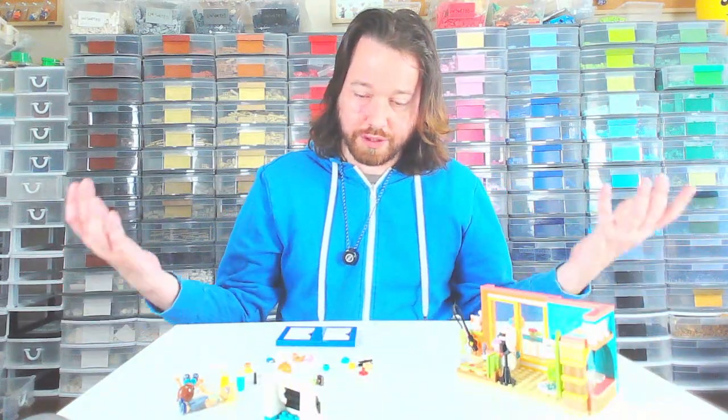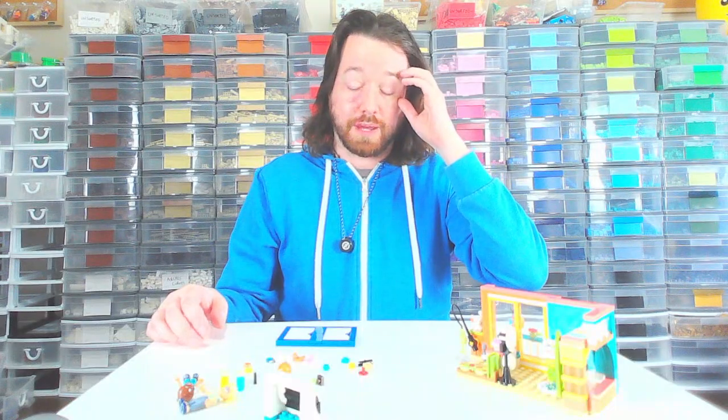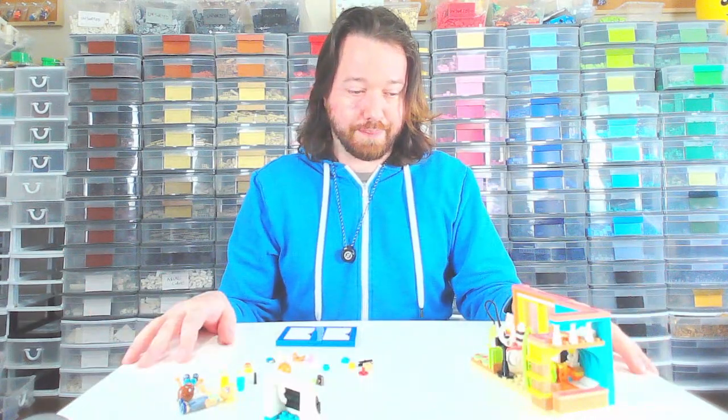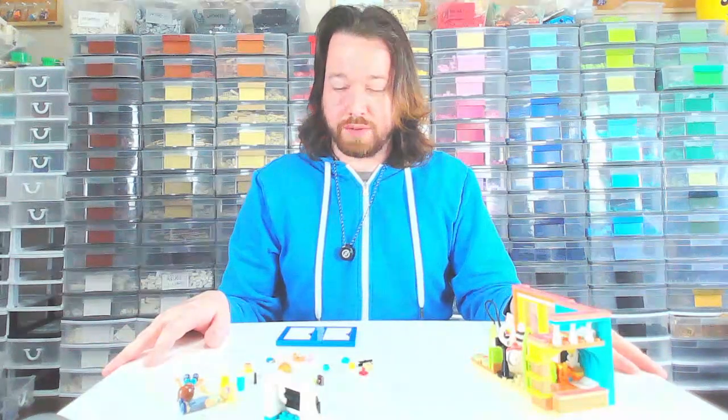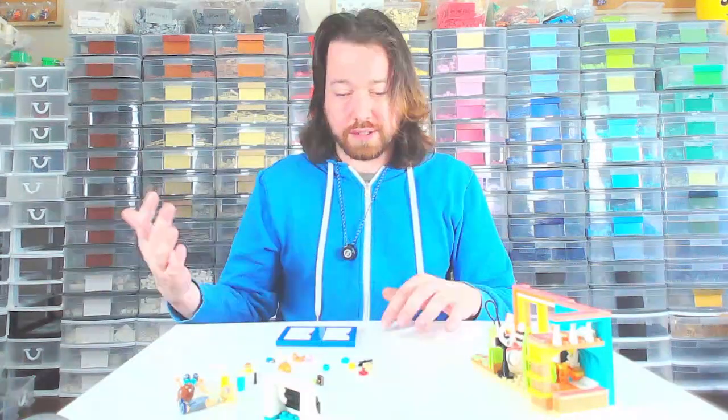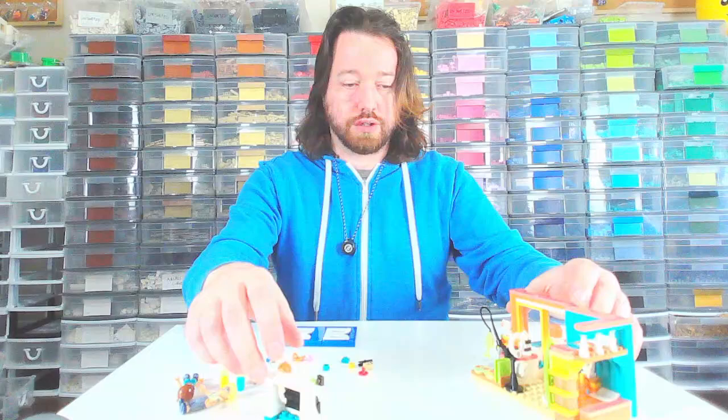There are a lot of stickers in the set, which I'm not a big fan of, but you know what — they were fun, they were cute. Not too mad about them. The only other negative is that the printing was off in the instruction book; it looked a little darker, so it made certain pieces look like other pieces. But other than that, it was a really cute build.